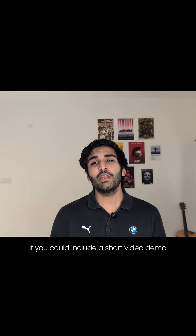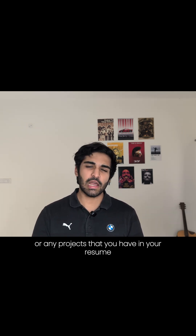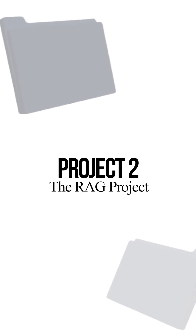A short tip: if you can include a short video demo for each of these projects or any project on your resume, that is a great thing. The second project is the RAG project.